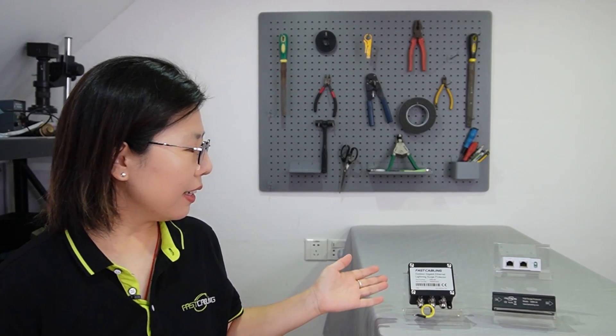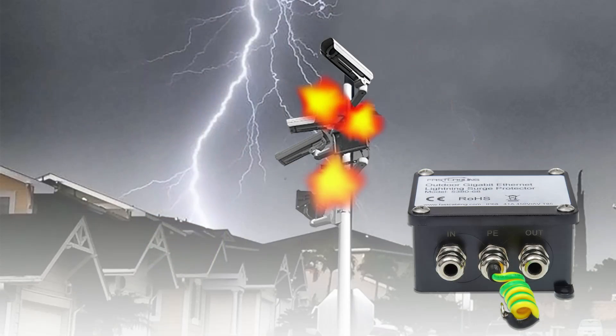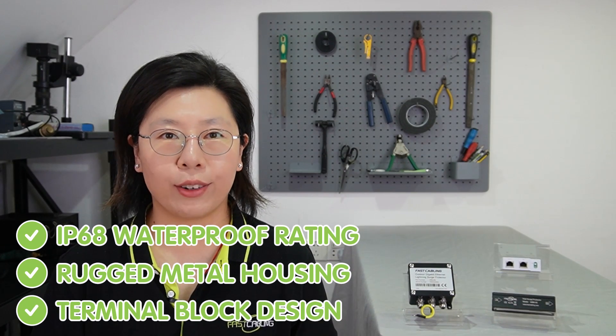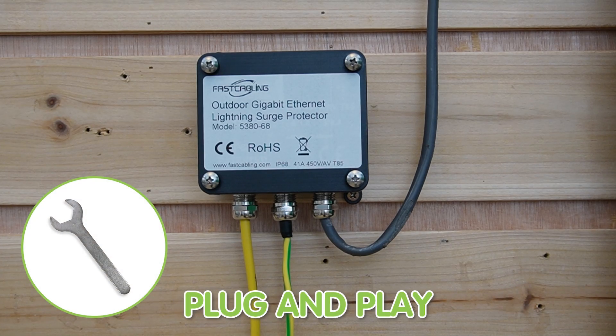Last but not least, we have our waterproof outdoor PoE surge protector. It is designed to protect PoE IP devices from various power surges even in harsh outdoor environments. It is equipped with an IP68 waterproof rating, rugged metal housing, and a terminal block design, ideal for outdoor use. It features a wall or pole-mounted design and is plug-and-play, offering great flexibility and convenience.